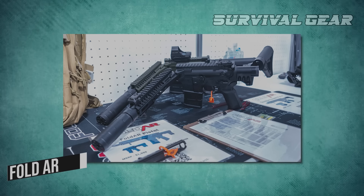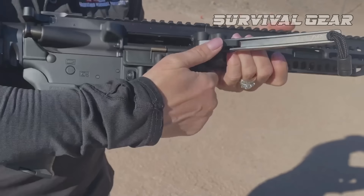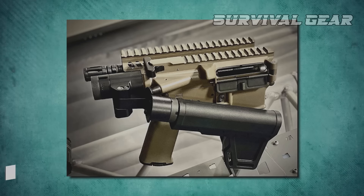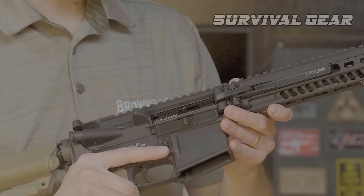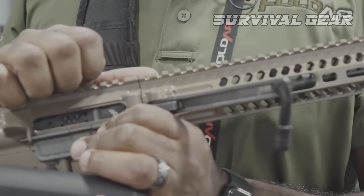Fold AR: It is difficult to surprise gun enthusiasts with foldable weapons, but the Americans from Fold AR did exactly that. At the SHOT Show 2019, they presented this AR-style rifle that's only 27cm long when folded. The trick is that not only the stock, but also the barrel can be folded, and the latter can also be replaced faster than the competitors.